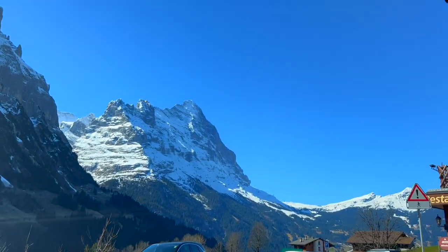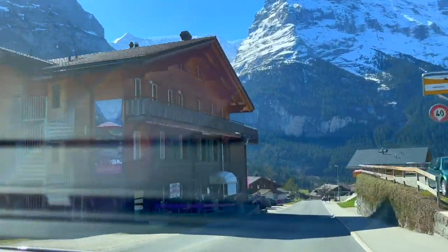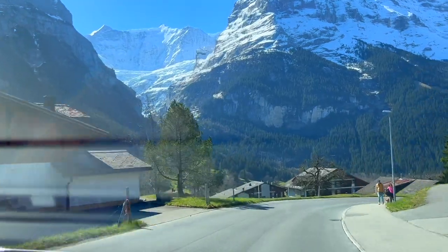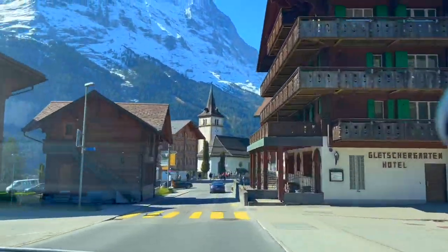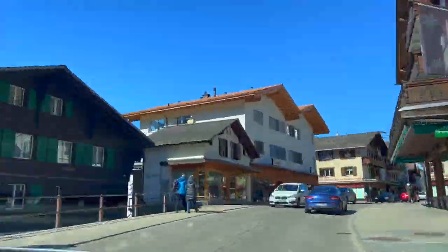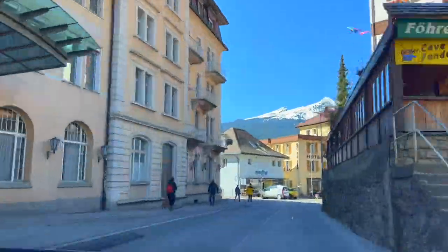The scenic journey to Grindelwald was a treat in itself, as we were greeted with breathtaking views of the Swiss Alps at every turn. Grindelwald's traditional wooden chalets and flower-filled balconies added to its idyllic charm, making it a picture-perfect destination for any traveller. We experienced a tough time finding a parking spot in Grindelwald — upon arriving in the village, we quickly realised that parking spaces were scarce, especially during the peak tourist season when the place attracts visitors from around the globe.